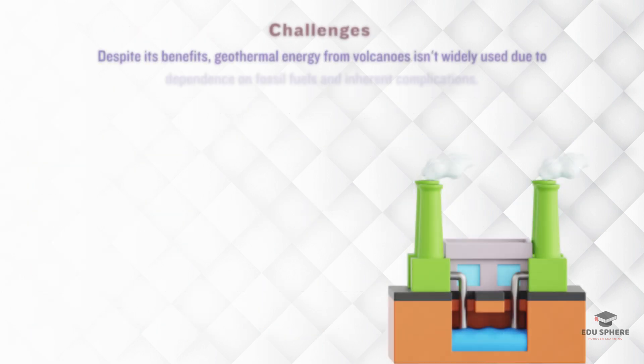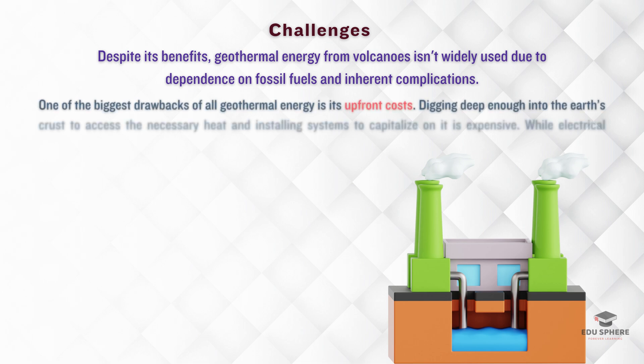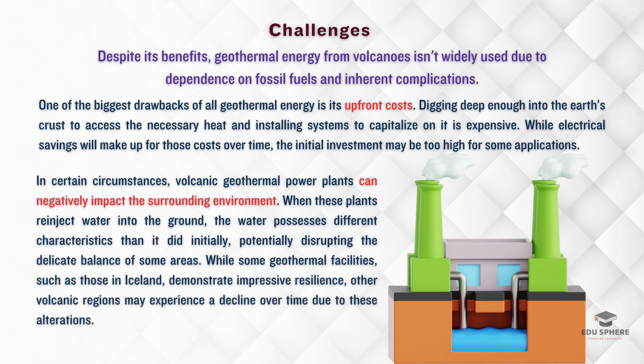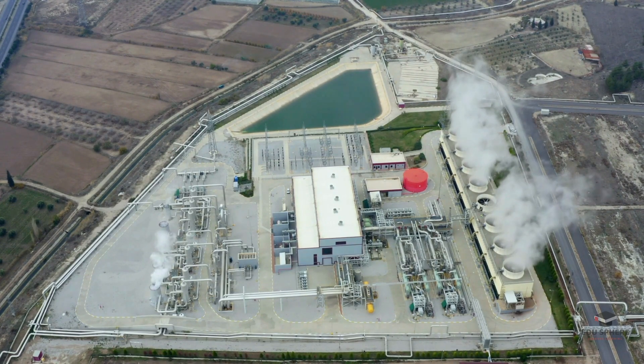With all these benefits, you might wonder why geothermal energy isn't more widespread. Well, there are a few challenges to consider. One major hurdle is the upfront cost — digging deep into the earth and setting up the necessary systems is pricey. While the savings on electricity can eventually balance these costs, the initial investment can be a barrier. Environmental impact is another concern: injecting water back into the ground can alter its original properties, potentially disrupting the local environment. While some places like Iceland manage this well, other volcanic zones might face challenges. So while volcanic geothermal energy has great potential, its costs and environmental impacts are key considerations. As we move forward, balancing these factors will be crucial for expanding this clean energy source.